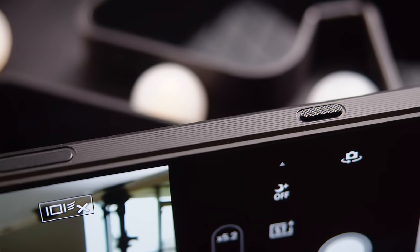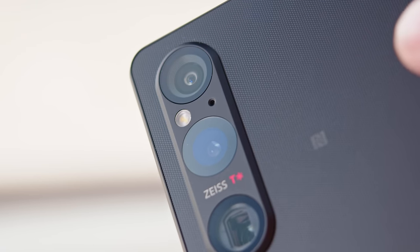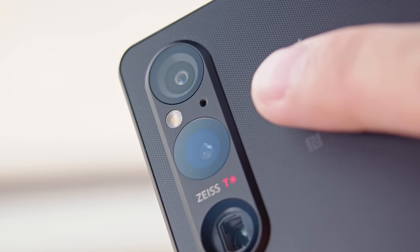Of course you again get ingress protection here, rated at IP65/IP68. Like previous Xperia phones, you get a dedicated two-step shutter button for the cameras. Something new on the Mark V is that there's a mic on the backside now that's more directional, so it can pick up voices better.